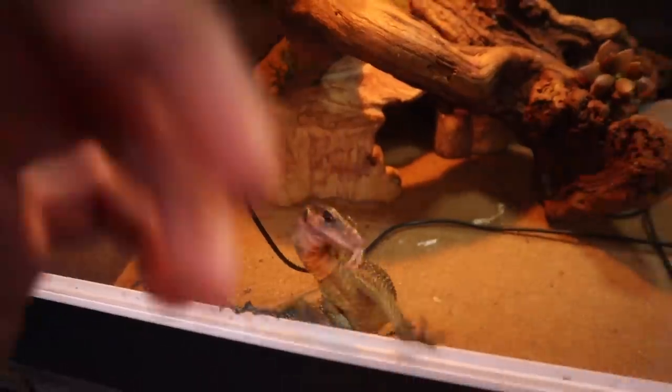Some little monitors. These guys are one of my favorite lizards — so cool, man. So much personality, look at him. Kind of looks like Paul.